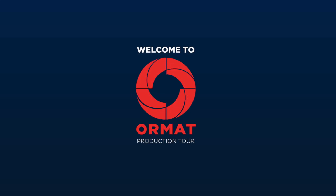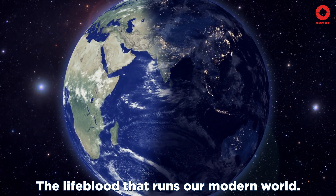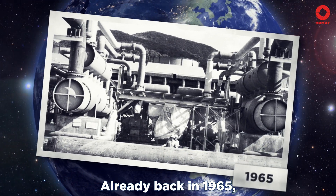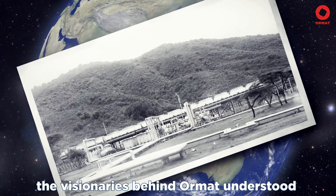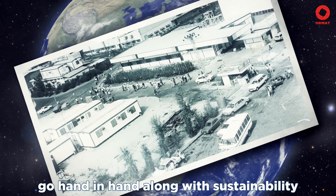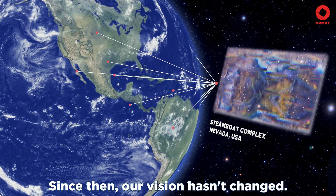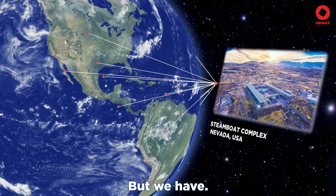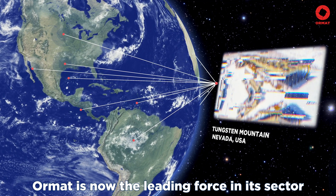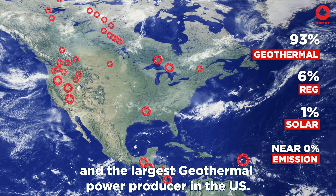Welcome to ORMAT Production Tour. Electricity, the lifeblood that runs our modern world. Already back in 1965, the visionaries behind ORMAT understood that power generation can and should go hand in hand along with sustainability and clean renewable energy production. Since then, our vision hasn't changed, but we have. With 180 power plants manufactured and deployed in over 33 countries worldwide, ORMAT is now the leading force in its sector and the largest geothermal power producer in the U.S.